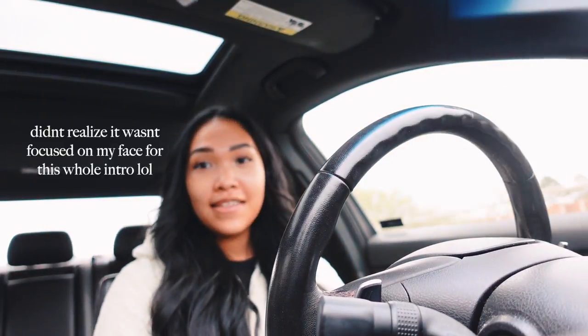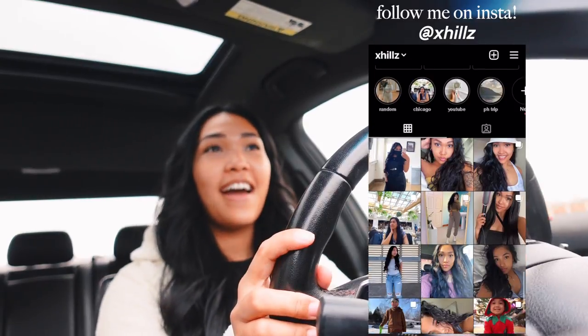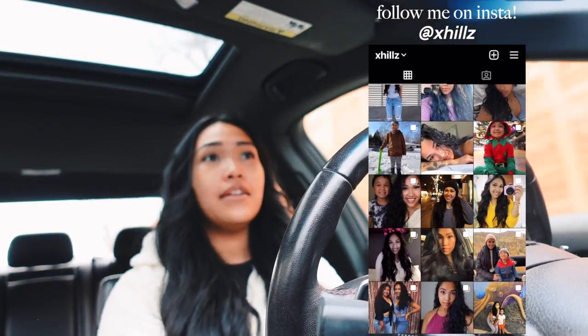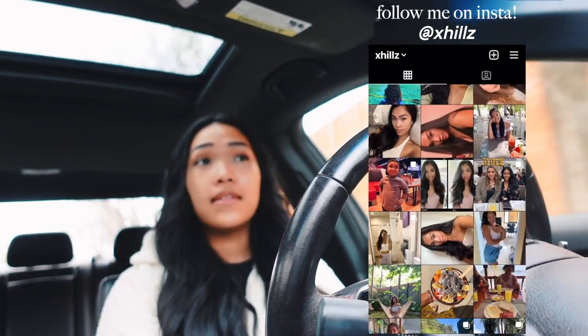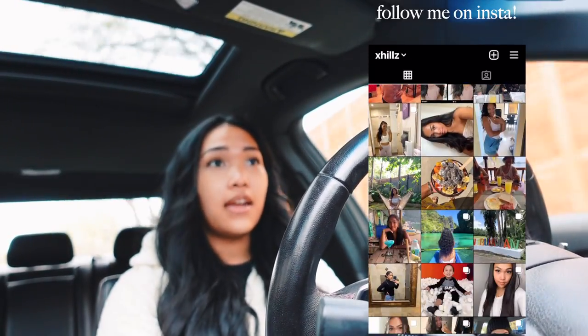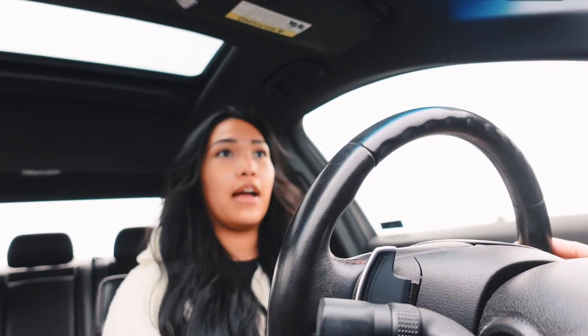Hello guys, today is the first day of my esthetician school and you guys don't know how excited I am. I am heading to Starbucks first because I need some coffee — it's a 10-hour day and I don't know when our first break is. I'm gonna get my caffeine fix and then head to school. I'm gonna try and vlog as much as I can, but obviously I'm gonna be listening in class so I don't want to have my camera out the whole time.